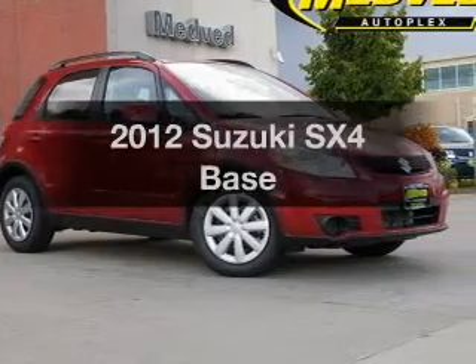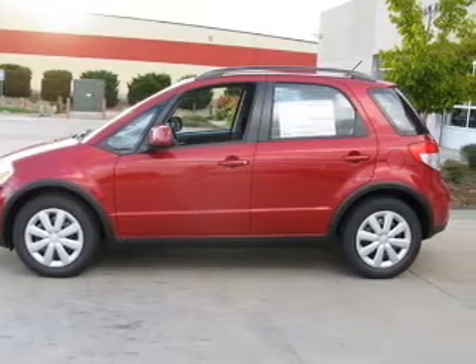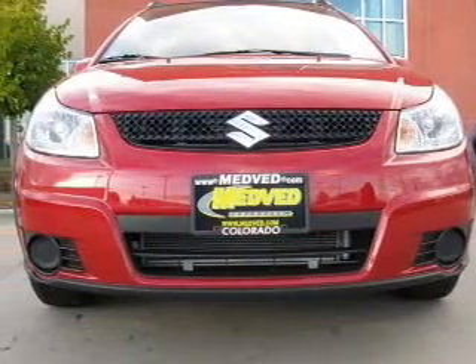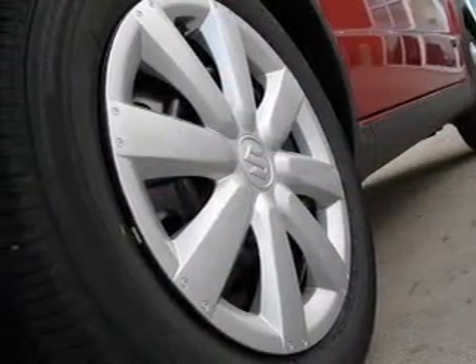Check out this 2012 Suzuki SX4. If you're looking for a first-rate auto, this one could be yours today. With an efficient four-cylinder engine connected to a manual transmission that'll keep you in touch with your vehicle. Premium wheels lend a distinctive appearance. Anti-lock brakes help you bring your vehicle to a safe stop.